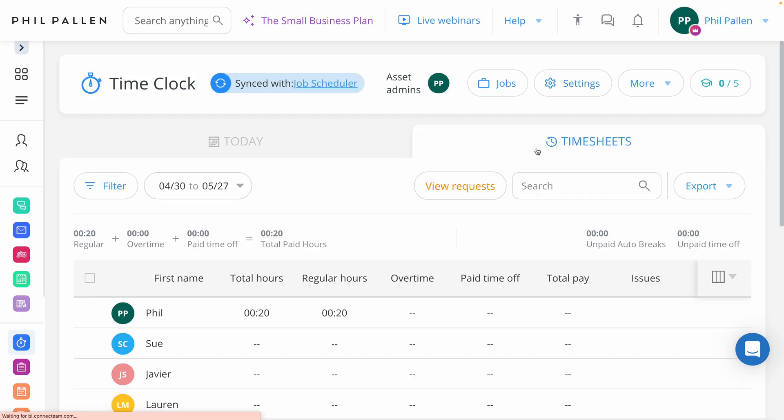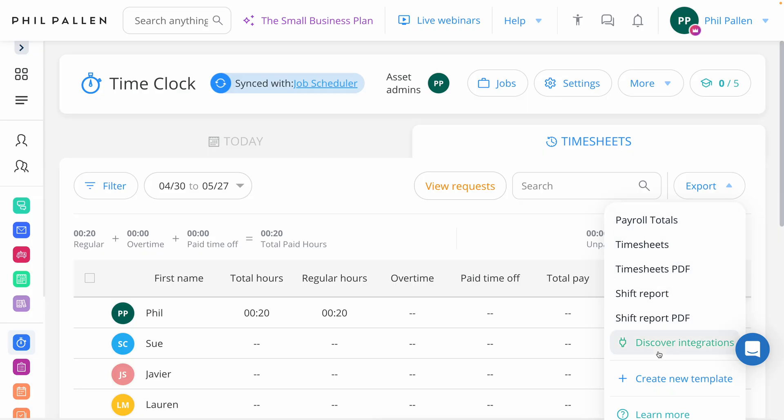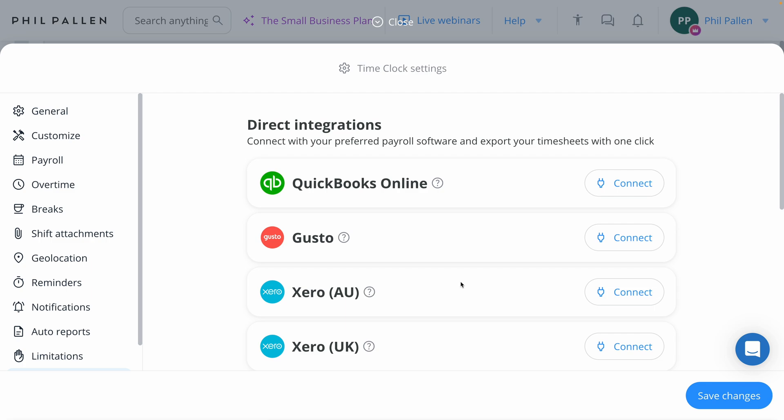Toggle between the view of today as well as timesheets. We can see total pay and any issues. We also have the ability to export this valuable information in different formats — payroll totals, timesheets, shift reports — as well as useful integrations for payroll like QuickBooks, Gusto, or Xero.